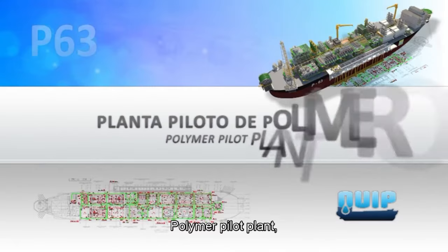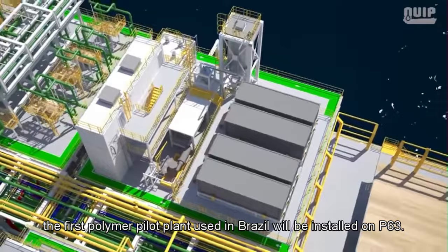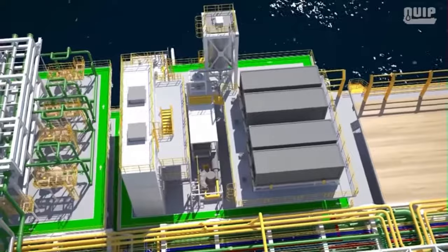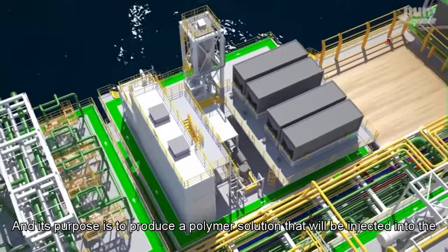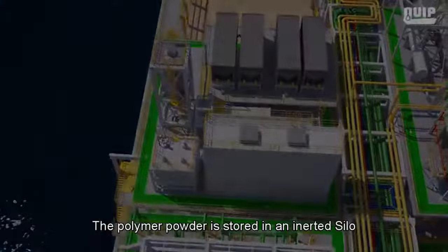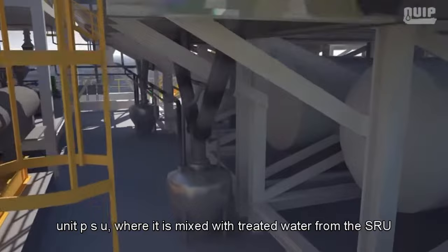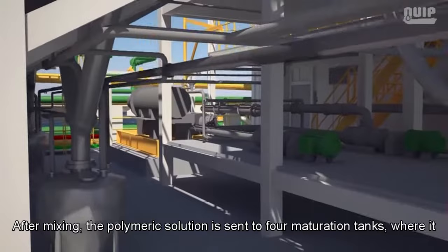Polymer pilot plant: The first polymer pilot plant used in Brazil will be installed on P63, located in module 83. Its purpose is to produce a polymer solution to be injected into water injection wells to increase the viscosity of the injection water. The polymer powder is stored in an inerted silo, from which it is transported pneumatically to the Polymer Processing Unit (PSU), where it is mixed with treated water from the SRU.